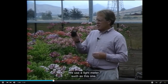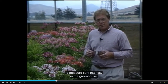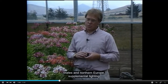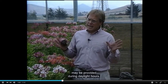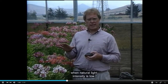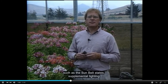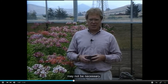We use a light meter such as this one to measure light intensity in the greenhouse. In some parts of the world, such as the Northeastern United States and Northern Europe, supplemental lighting may be provided during daylight hours. This is especially common during long winter months when natural light intensity is low. In areas of high winter light intensity, such as the Sun Belt states, supplemental lighting may not be necessary.